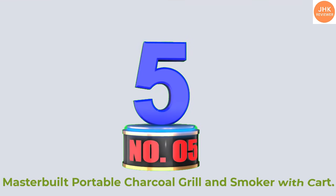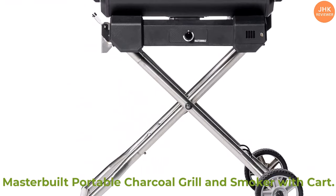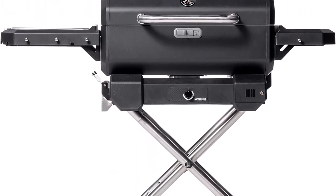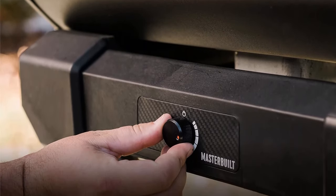Number 5: Masterbill Portable Charcoal Grill and Smoker with Cart. Probably the most difficult part of charcoal grilling is stoking and feeding the fire to maintain a consistent temperature. Masterbill's portable grill solves that problem with a simple dial to select a temperature, and it actually works.